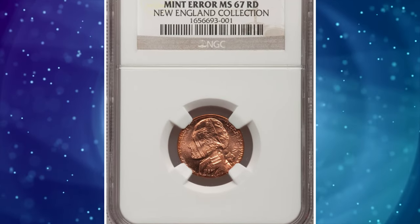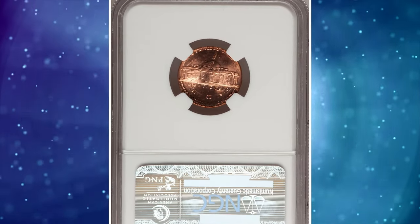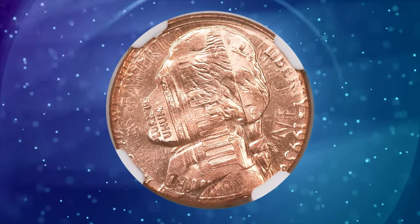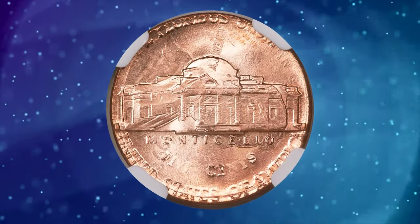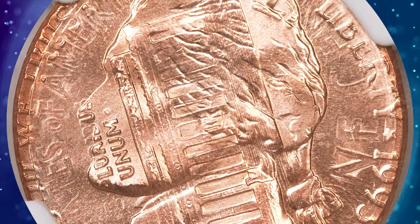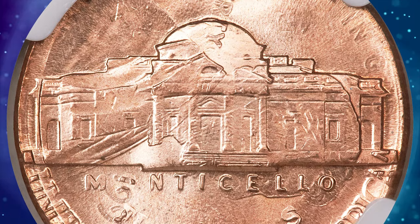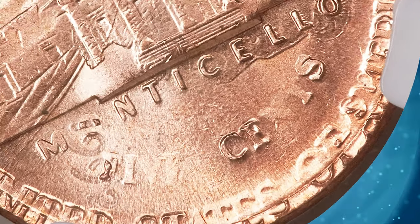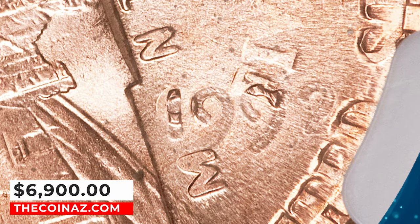Number 7: Amazing error coin — 1993 Jefferson Nickel struck over a 1992 Lincoln cent, graded MS67 Red by NGC. According to RTG Auctions, in addition to its status as a double denomination error coin, this piece actually spans two different years. The 1993 Jefferson Nickel was struck over a previously minted 1992 Lincoln cent, and the 1992 date from the Lincoln cent is clearly visible on the reverse. This amazing superb gem is fully brilliant with rich orange mint luster, and sold for $6,900.